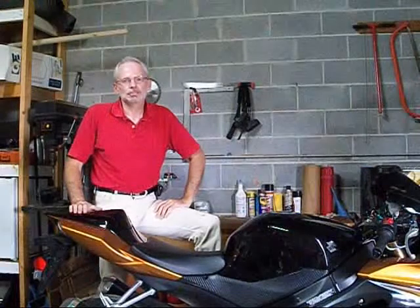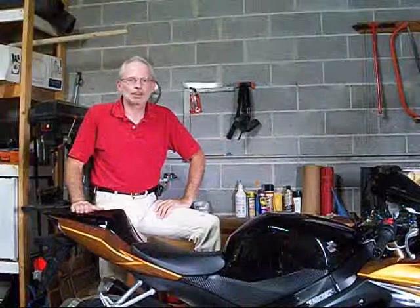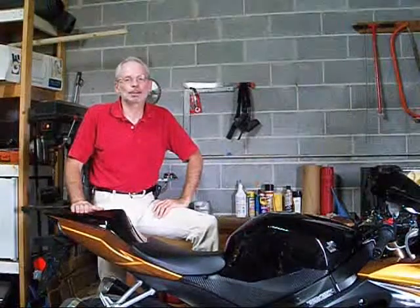Next thing I want to do is luggage. Right now I use this regular backpack, so a nice tail bag would be great for carrying things like cameras and glasses and rain gear whenever you're out riding.